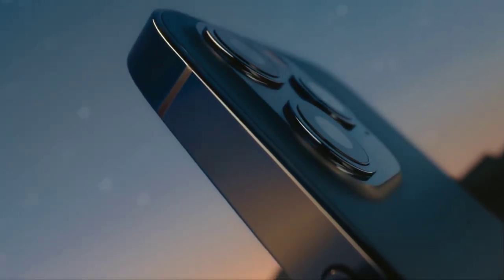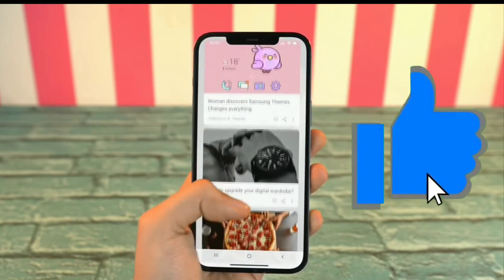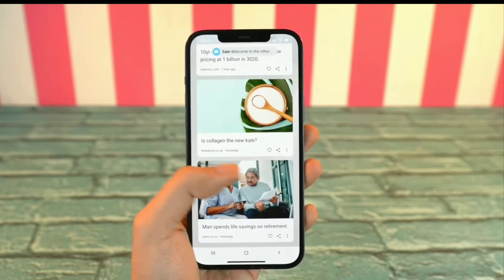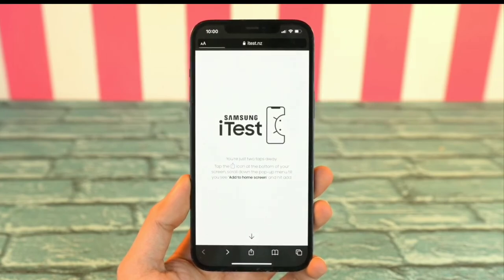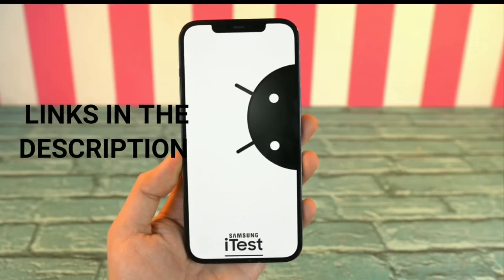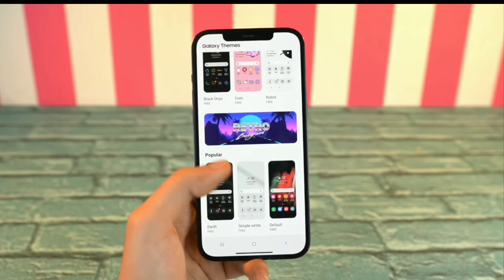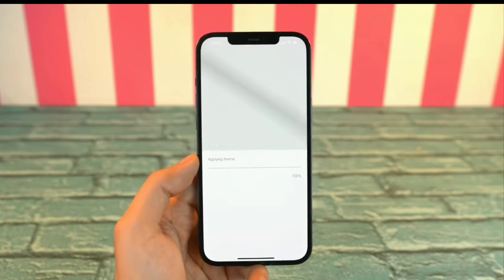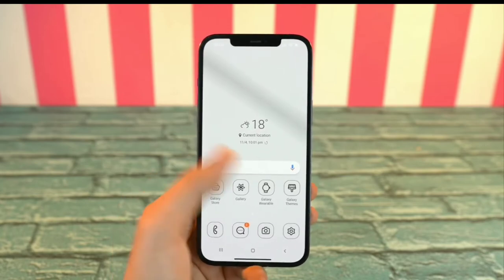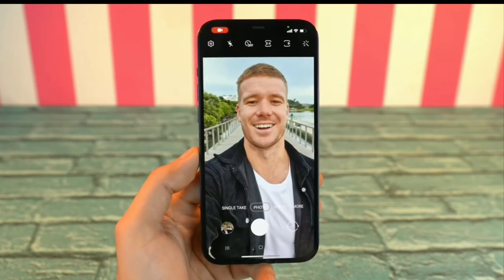Last but not least, iPhone users can now experience Samsung's UI. Samsung launched a new program that allows iOS users to know more about what it's like using Samsung's very own One UI. Simply visit itest.nz — I'll leave a link in the description — follow the steps, and you'll have that One UI experience on your iOS. Samsung is doing this to try and draw more iOS users to their own ecosystem by giving them an insight of what it would be like if they had a Samsung device.